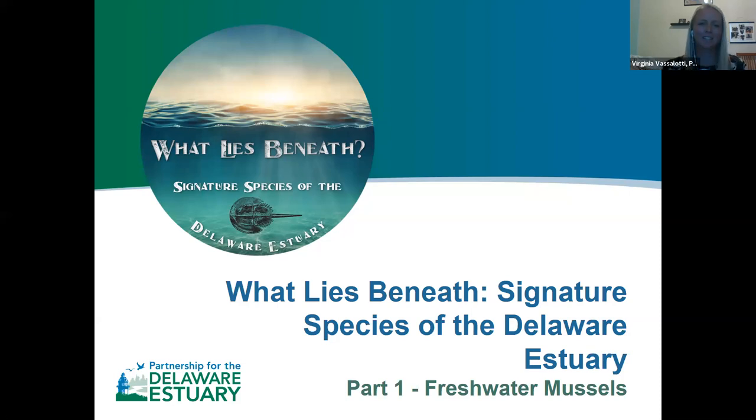Alright, so we can go ahead and get started. Thanks everyone for joining today's webinar series. It's our first of three webinars in the series 'What Lies Beneath: Signature Species of the Delaware Estuary,' and today we'll be focusing on freshwater mussels. For those of you who don't know me, my name is Virginia Vassilotti, and I am the Schuylkill Action Network Coordinator at the Partnership for the Delaware Estuary. I'll be moderating today's webinar, along with Emily Bombeck, who will be managing the Q&A.